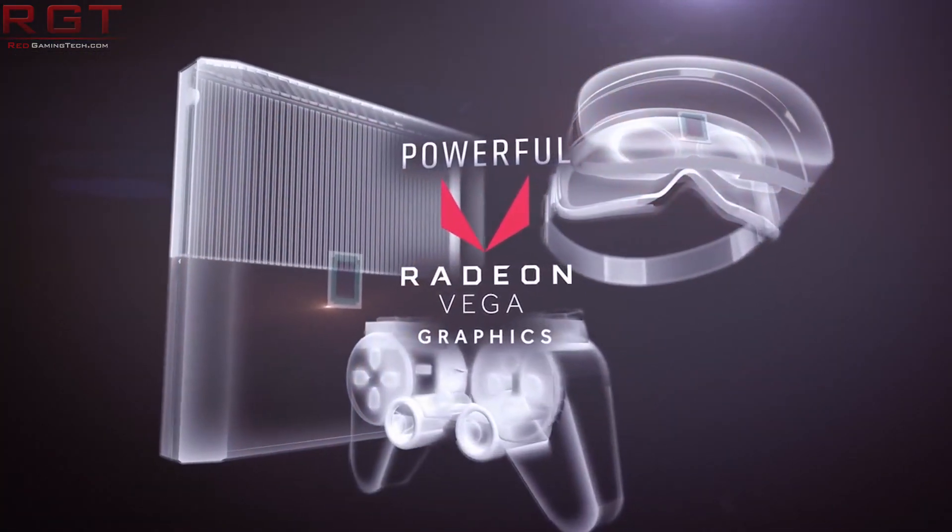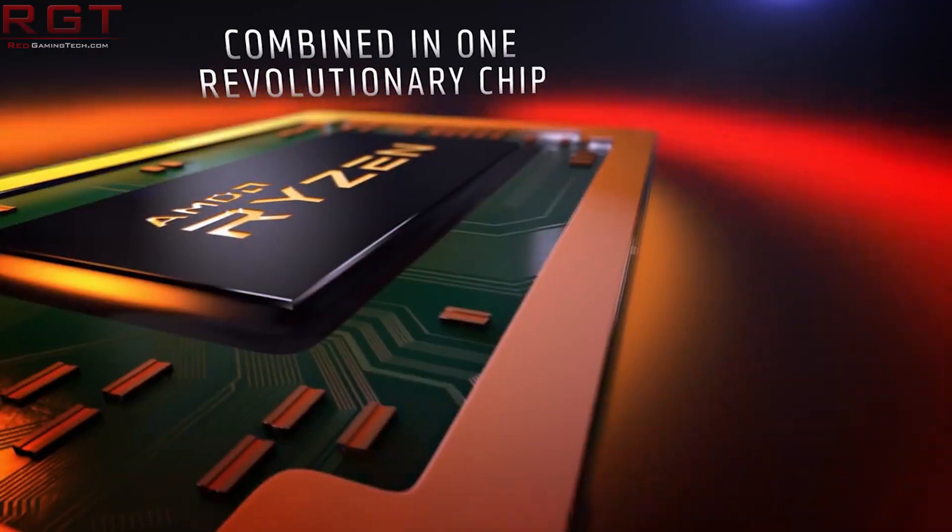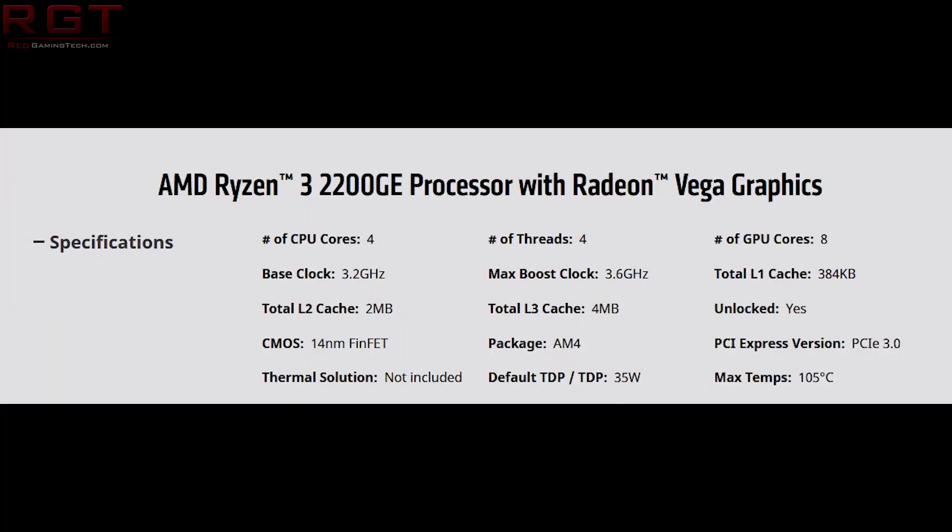So what about the actual specifications? For the 2200GE, which is the Ryzen 3, it has four Zen cores with no SMT, so it is just four threads that run at 3.2 gigahertz base frequency and up to 3.6 gigahertz boost. And it has eight Vega GPU cores which run at 1100 megahertz.